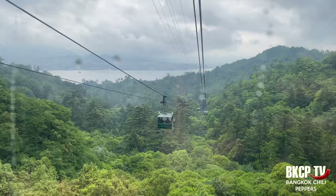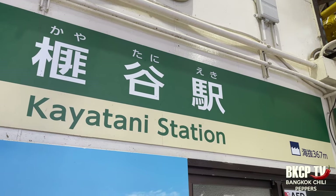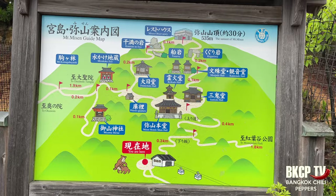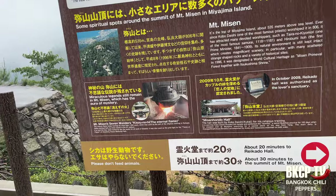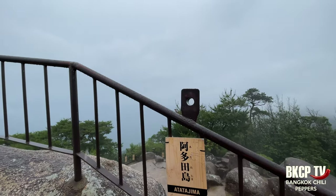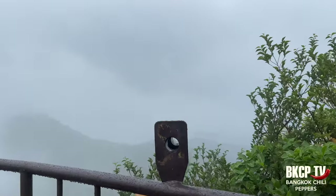There are hiking trails that lead to the summit; the trek is rewarding, but I have limited time so I will take the ropeway. This place offers a panoramic view of the Seto Inland Sea and surrounding islands. Today I'm not lucky — there's too much fog and the weather is not good.